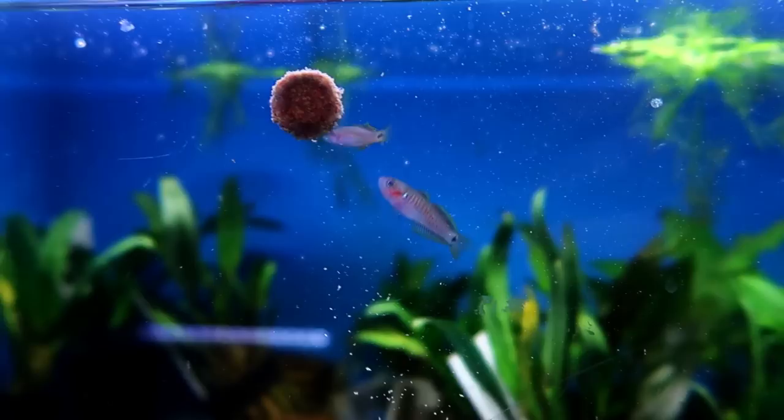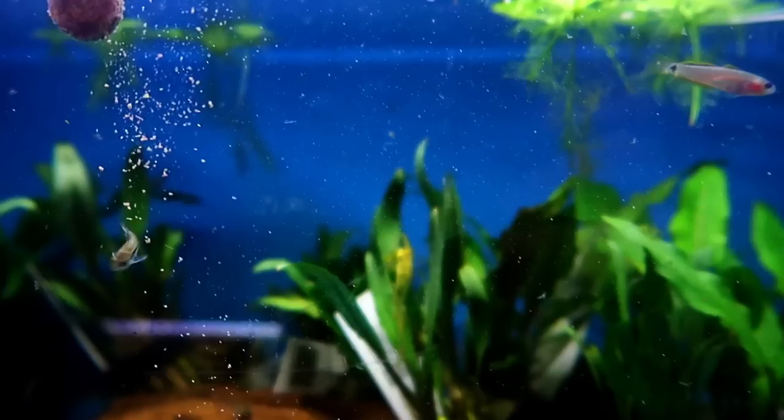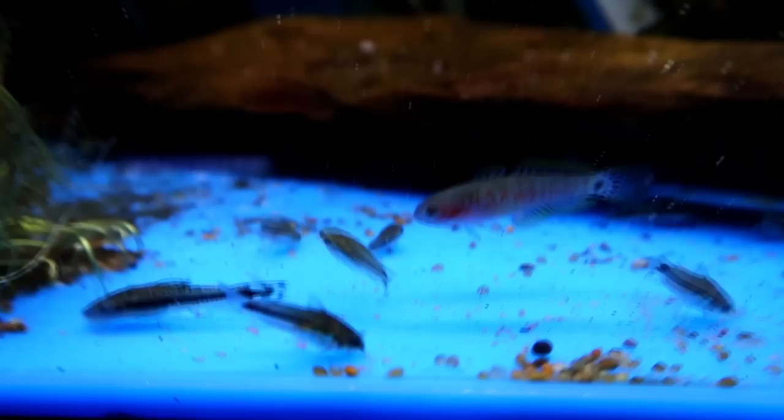They do pretty well in a wide variety of water parameters: 72 to 80 degrees, pH six and a half to seven and a half. As far as diet, they love frozen foods and live foods, but as you can see here they are feeding just fine on the Sera O-Nip tabs, so they definitely don't have a problem with dry foods.